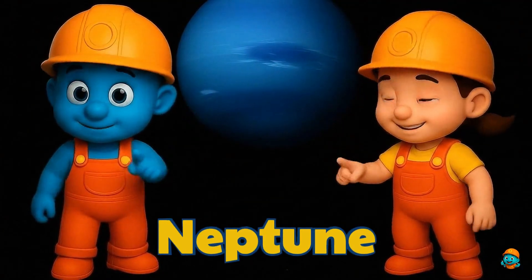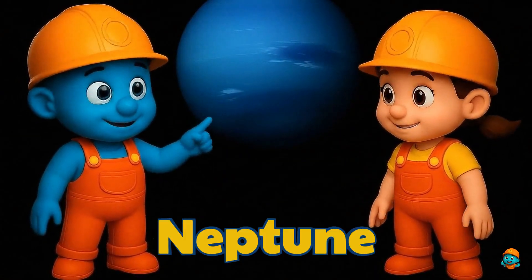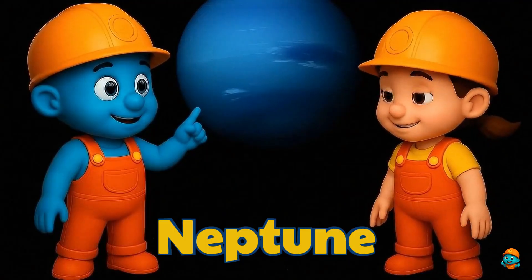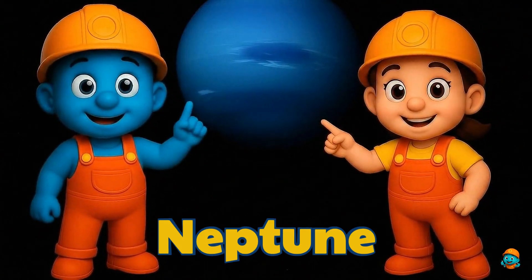Finally, here's Neptune, the farthest planet from the Sun. It's very dark, very cold, and has the strongest winds in the solar system. That's why it's called the Big Blue Giant.